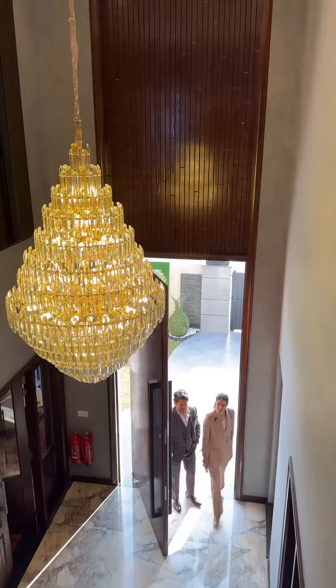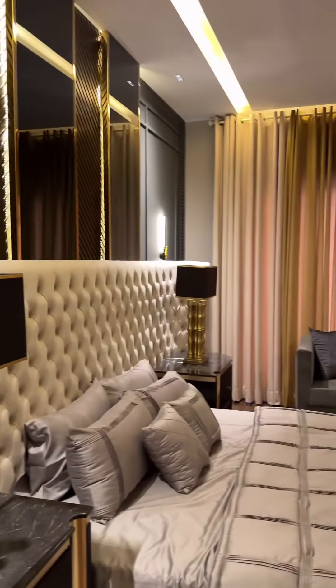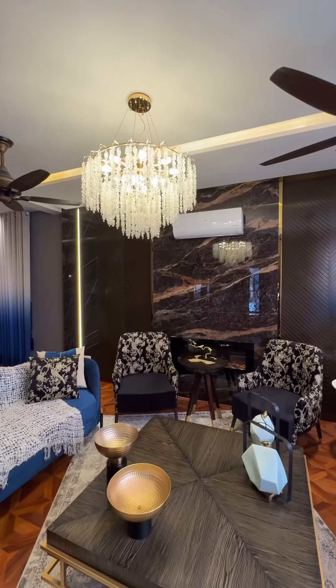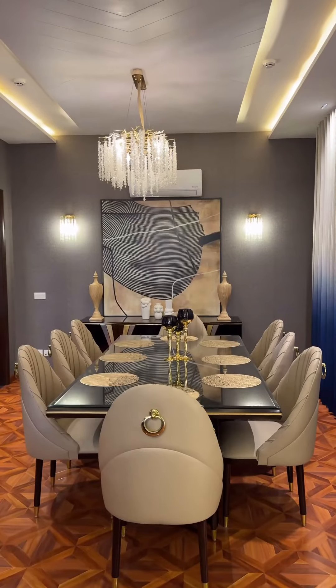The interior and furnishing of this stunning house has been done by Mariam Bacass of Diva Homes. As you enter through the house, on my left is the kitchen. Conveniently located is the drawing and dining. Love the cozy vibe of the interior. Hats off to Mariam Bacass of Diva Homes — she has put together the whole look so brilliantly.